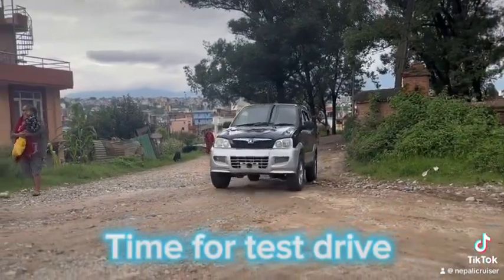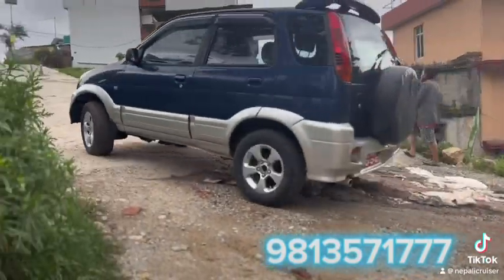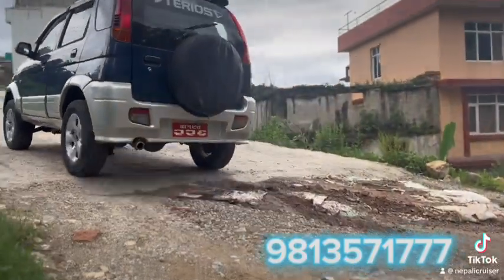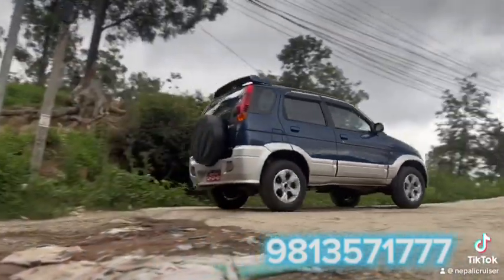Now we're on the test drive. It's a rear wheel drive. The engine is only around 1200cc, so it's not really powerful, but the tires are nice to drive.